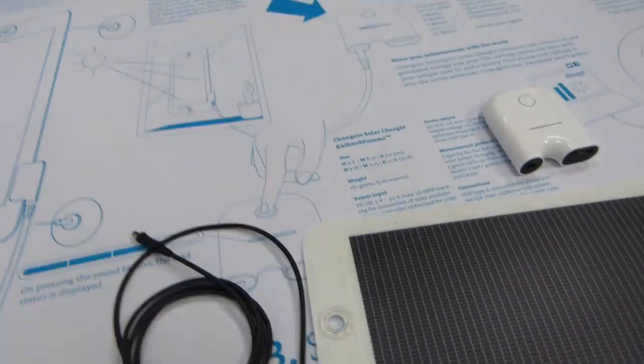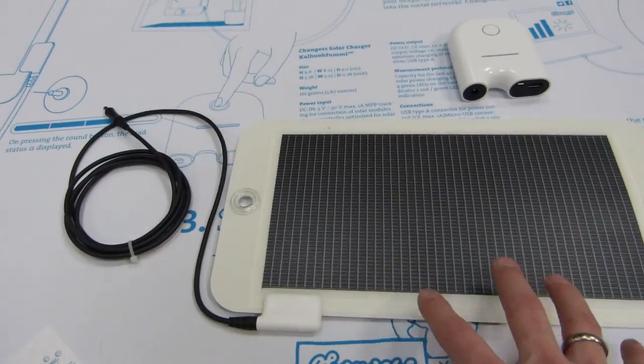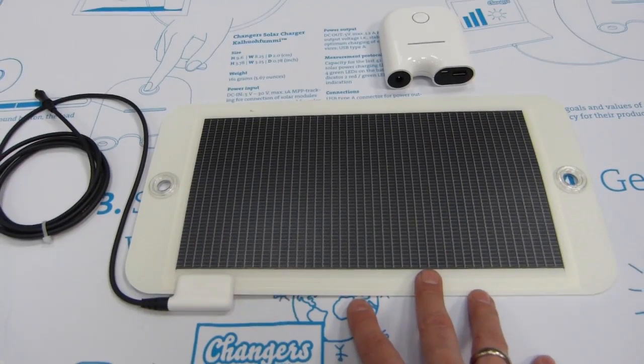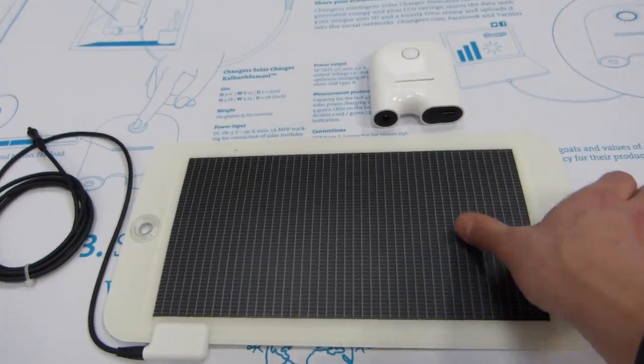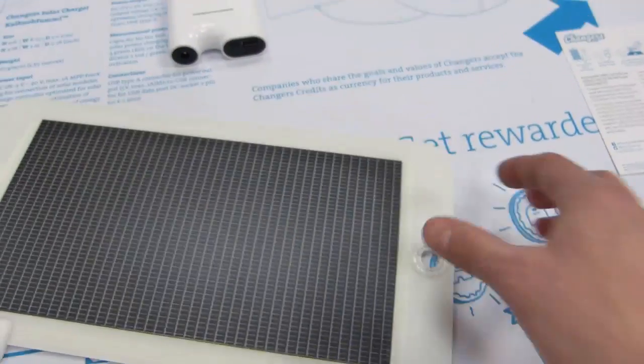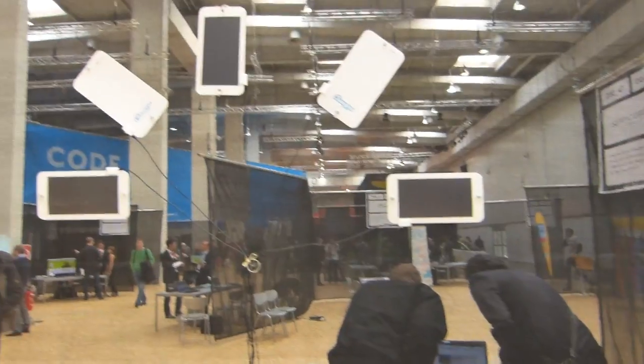These guys seem to have created a quality product rather than some of the poor solutions we see from China that really don't work. The 4W panel is very thin, very light, and slightly flexible as well. You can see it's got fixing holes here, so the idea is you can put that on your window.